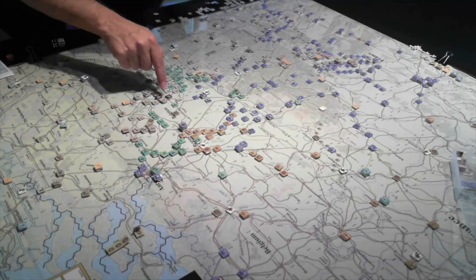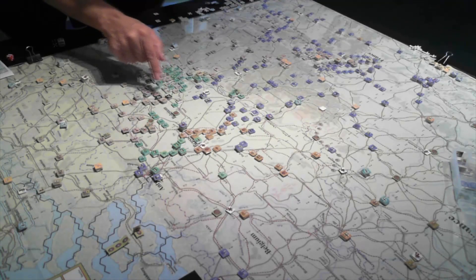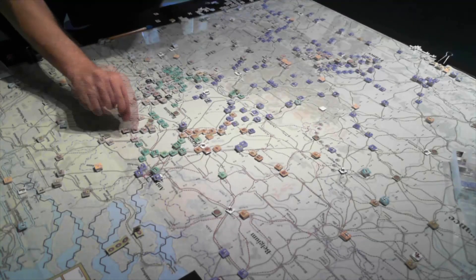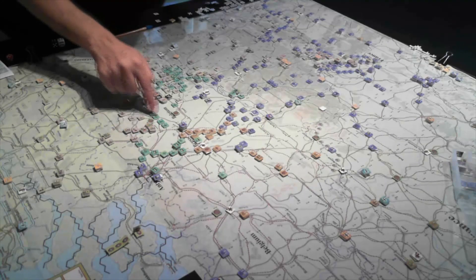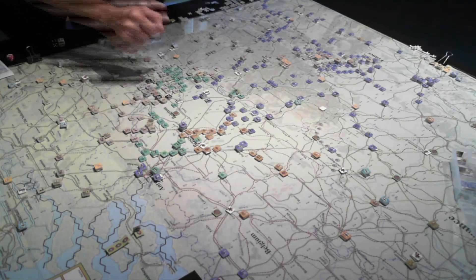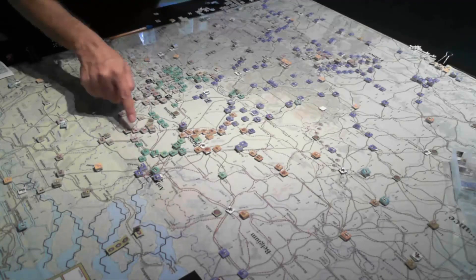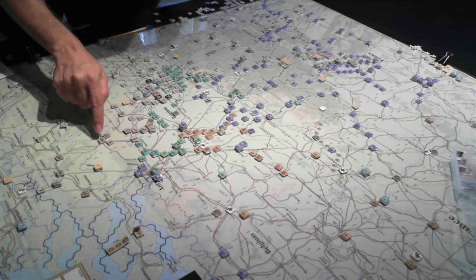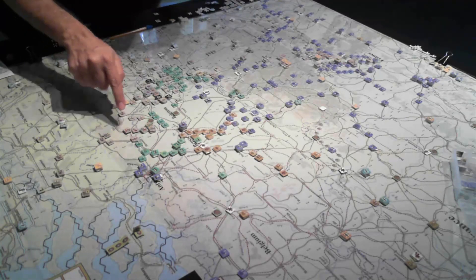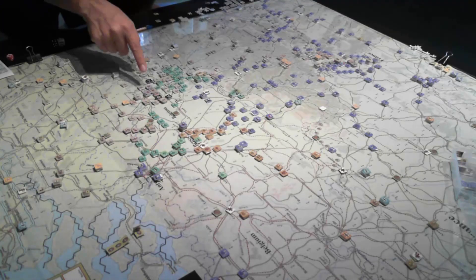The Germans have also broken through over near Giel, and a temporary line is trying to be formed there to slow them down a little bit. That's the third panzer group and elements of fourth, with 20th motorized bringing up the rear, and another panzer division here as well.